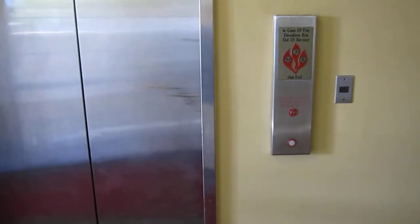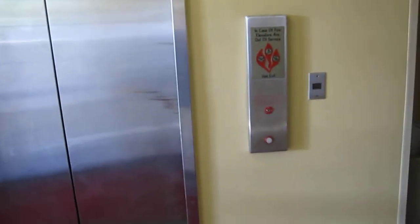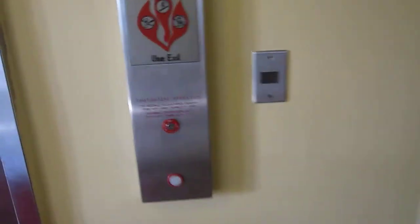This right here is the elevator at the Holiday Inn Motel in Highland Beach, Florida. And it's not just any elevator — it's a Dover. Go 6.